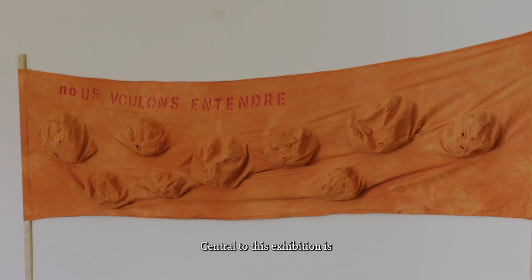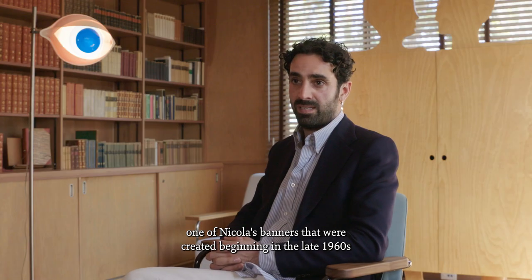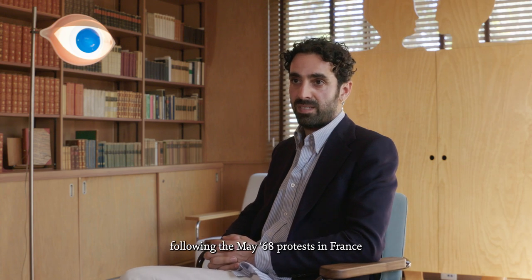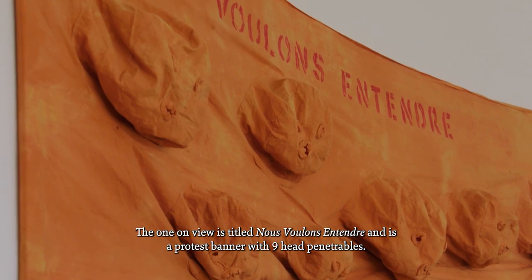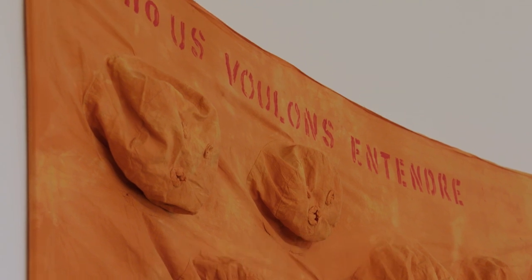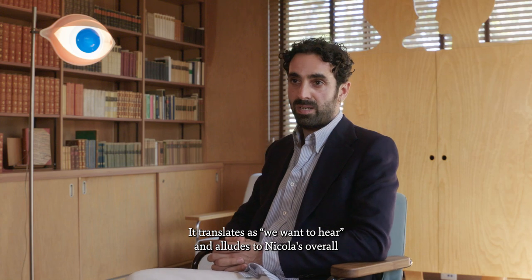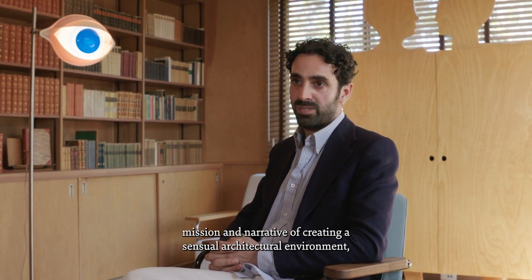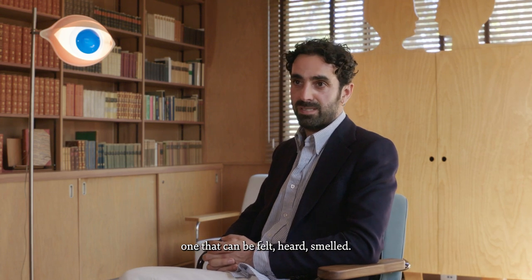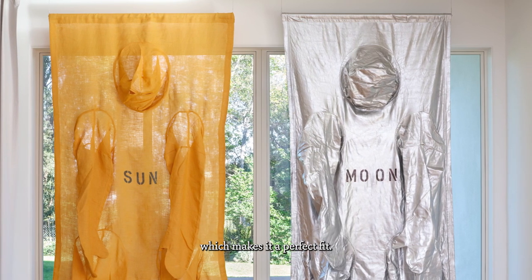Central to this exhibition is one of Nicola's banners created beginning in the late 1960s, following the May 68 protests in France. The one on view is titled Nous voulons entendre and is a protest banner with nine heads penetrables. It translates as 'we want to hear,' and alludes to Nicola's overall mission of creating a central architectural environment — one that can be felt, heard, and smelled. There's a very strong political nature to Nicola's work, which makes it a perfect fit.